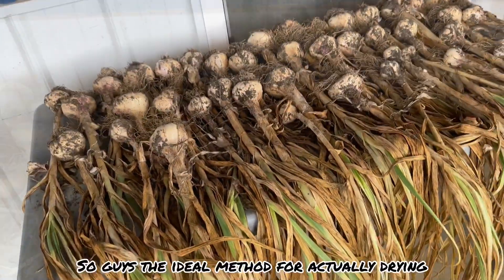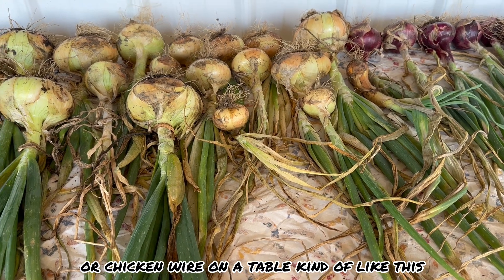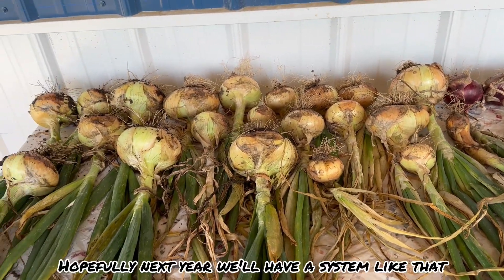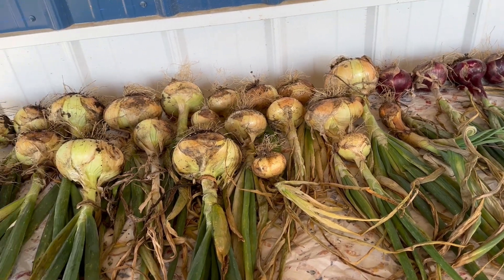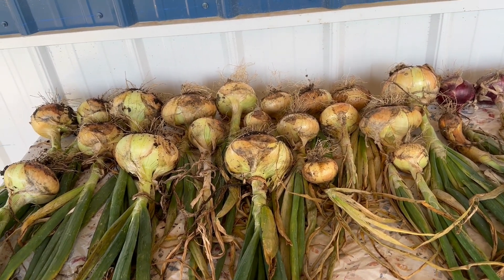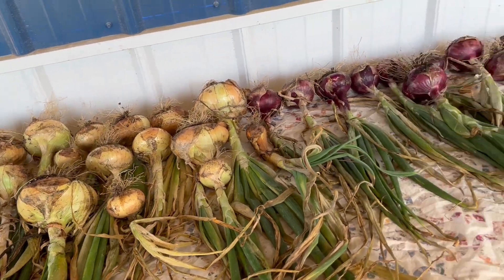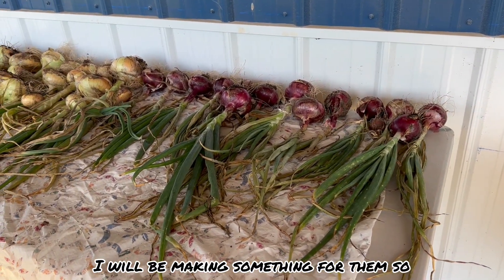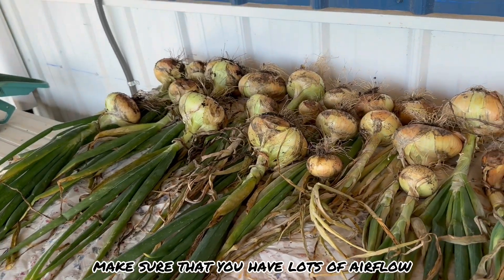The ideal method for drying onions is putting them on hardware cloth or chicken wire on a table, stacking them so they get lots of airflow from the bottom and the top. Hopefully next year we'll have a system like that. Right now we only have tabletops — we just didn't get the time to make that system. Now that I know the trick, I'll be making something for the garlic too so they can get airflow all the way around them.